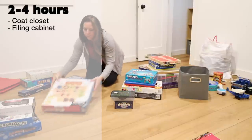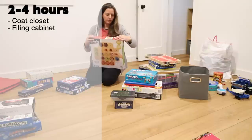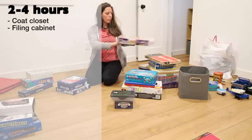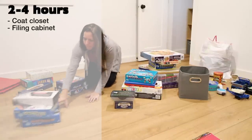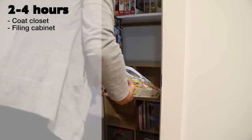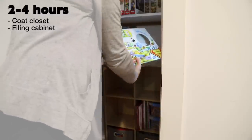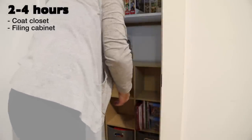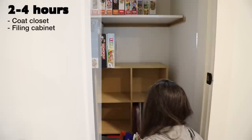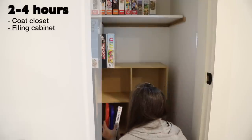Filing cabinet — if you haven't gone through yours in quite a while, this could be a daunting task. Documents over 7 years old are safe to shred and recycle. To help ease the clutter going forward, organize the cabinet in a streamlined way that makes sense to you, with the categories you grab for most often in front and those for long-term storage near the back.